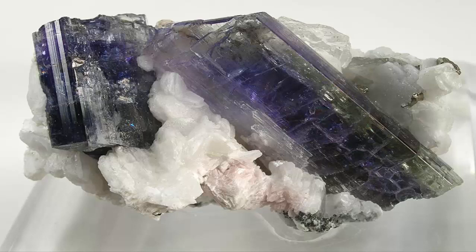In its rough state, Tanzanite is colored a reddish-brown to clear, and it requires heat treatment to remove the brownish veil and bring out the blue-violet of the stone.